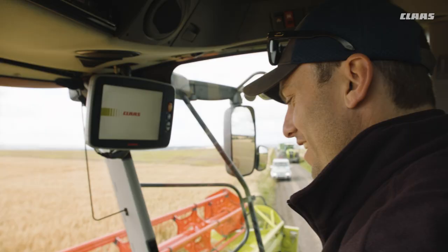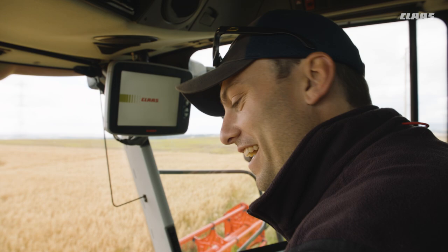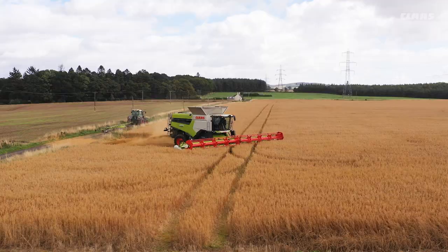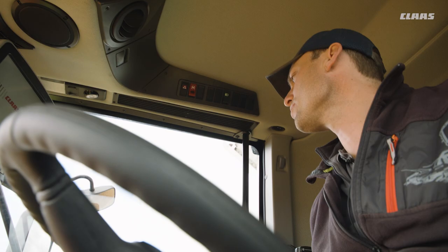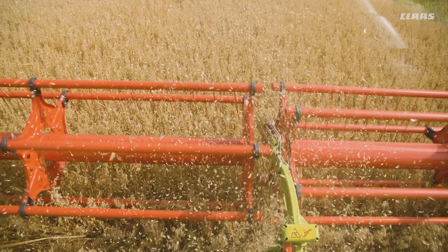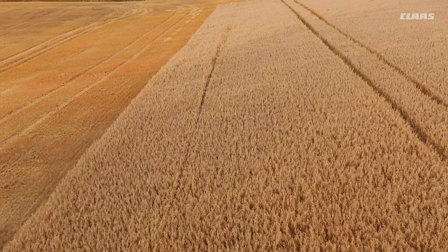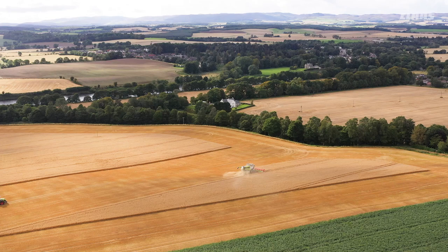Today we are at one of the farms this particular farmer owns and he will have different demands of this crop. Some of it will be used for going away into his market. The next bit will be kept for some of his seed production for the following year. There is a very big demand depending on which crop he is in, which area, and which variety he cuts. He is looking for everything from this machine to give him what he needs for his business.